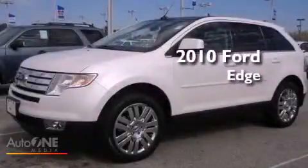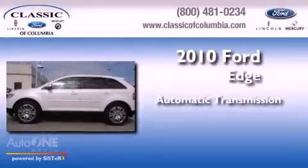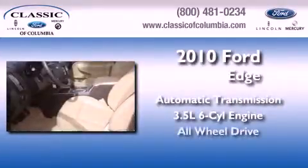This is a 2010 Ford Edge. This crossover has an automatic transmission, a six-cylinder engine, and all-wheel drive.